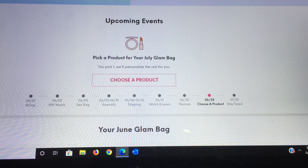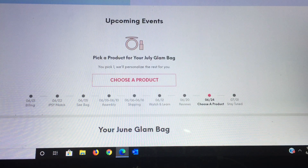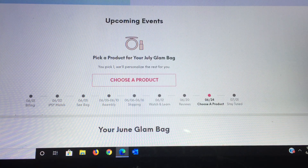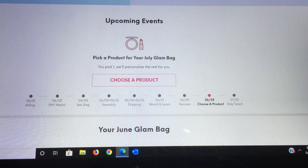Hi everybody, good morning. It is the 24th of June — Ipsy Choose Your Customization Pick for July Day. On my channel I get three choices because I have the Glam Bag, the Glam Bag Plus, and the Ultimate, so I want to share with you guys. It just showed up so we're going to go through this together.